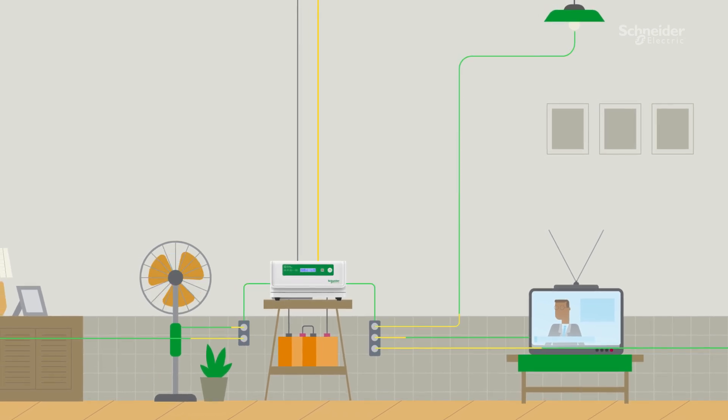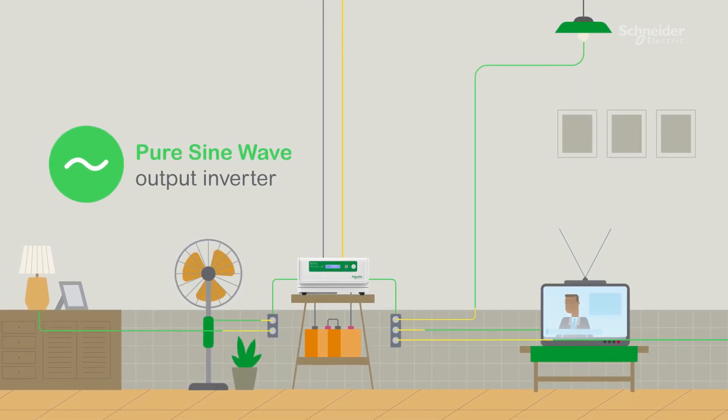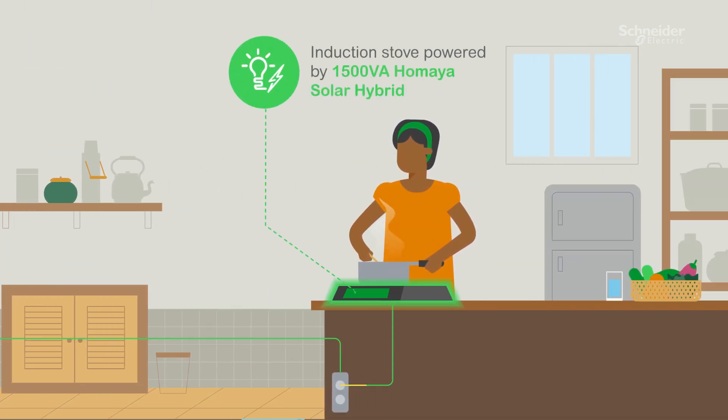Utilizing appliances and electrical equipment will be safe and convenient, thanks to the pure sine wave output feature with inbuilt protections. Meanwhile, to help families eliminate unhealthy fossil fuel-based cooking, each household can use the 1500VA Hamaya Solar Hybrid to power one kilowatt induction stove.